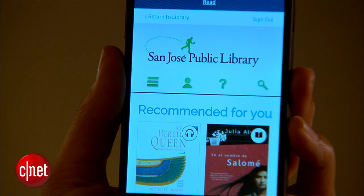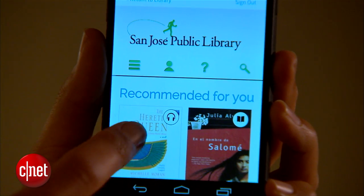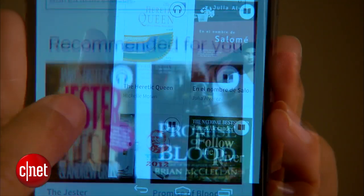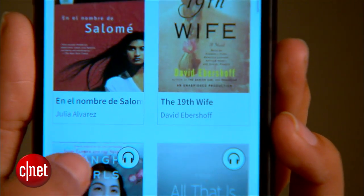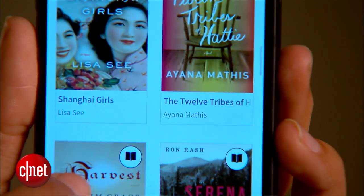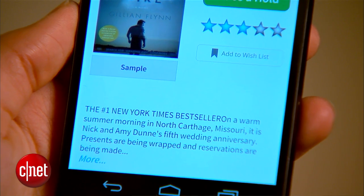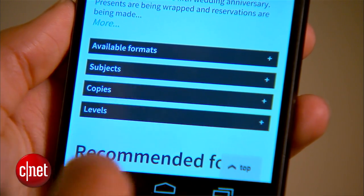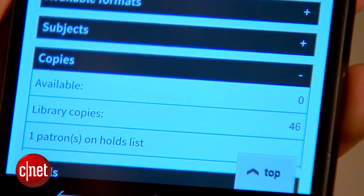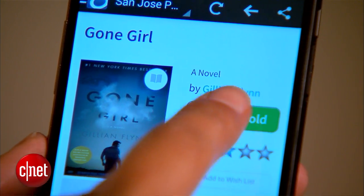Once you're signed in, you're ready to start checking out ebooks. Don't be shocked when the selection isn't as great as the actual library, because not all books are available as ebooks and not all libraries are willing to buy ebook licenses for every book. Also, just like there's a limit to the number of copies libraries carry for any given book, there's also a limited number of ebook licenses, so in some cases you might have to put yourself on the waiting list.